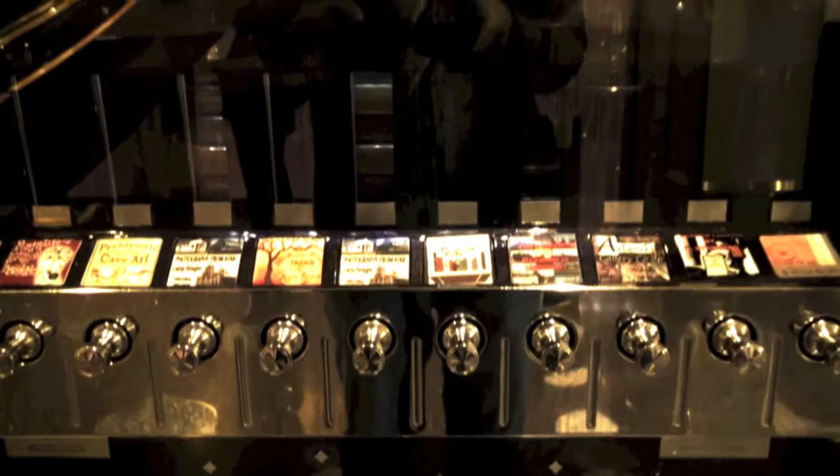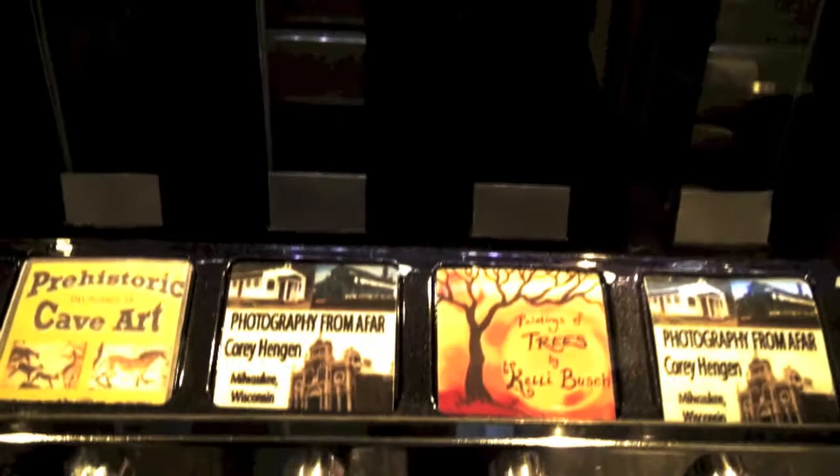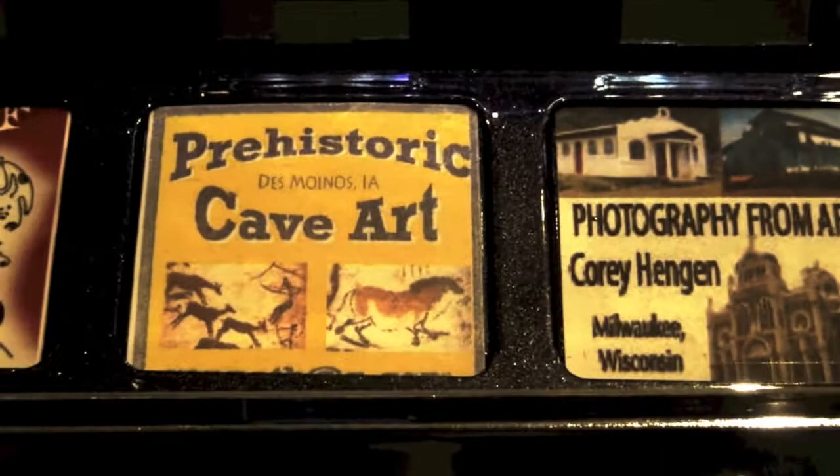This is one of these machines — I've actually seen one at the MoMA in New York — and it spits out homemade artwork. It is out of order at the moment, but for $5 you can receive any number of interesting art pieces, ranging from — this one I would definitely go for — prehistoric cave art.